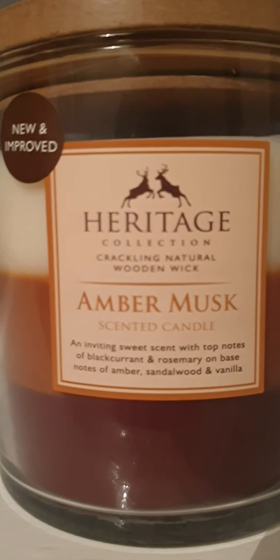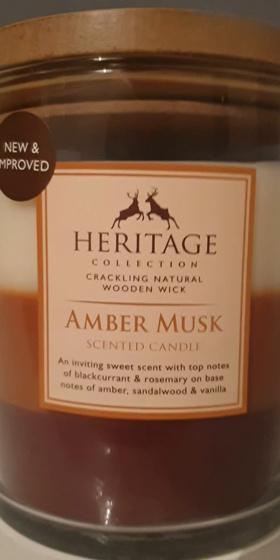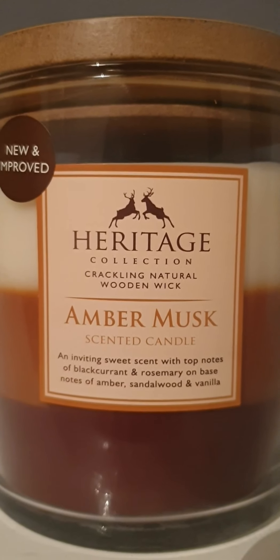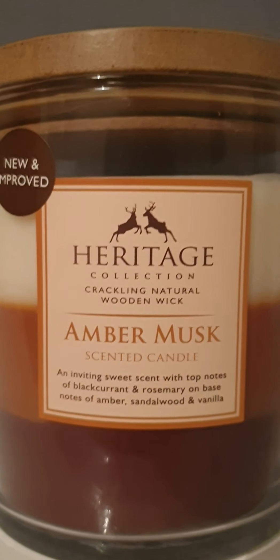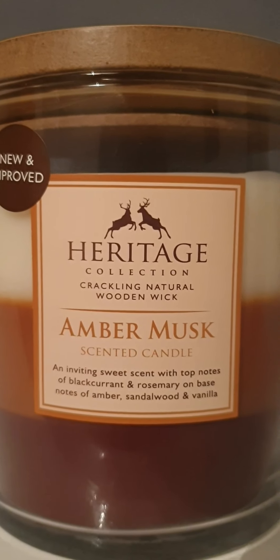It says: Heritage Collection Crackling Natural Wooden Wick Amber Musk Scented Candle — an inviting sweet scent with top notes of blackcurrant and rosemary, and base notes of amber, sandalwood and vanilla. It does smell really nice; I can definitely smell the vanilla to it.